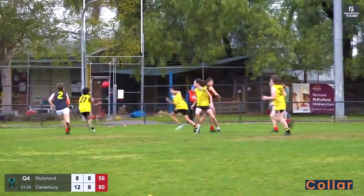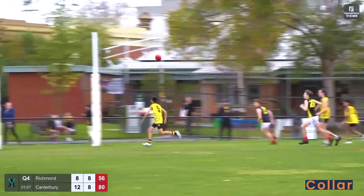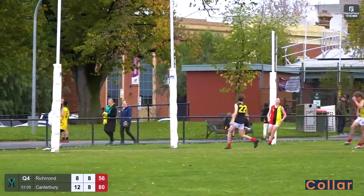Can they get a mark here? Not quite. Off hands, well read, off the back of the pack. Ball goes to the top of the square and it's another one!